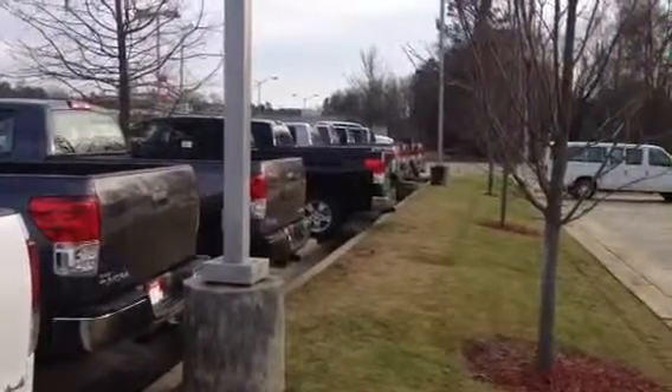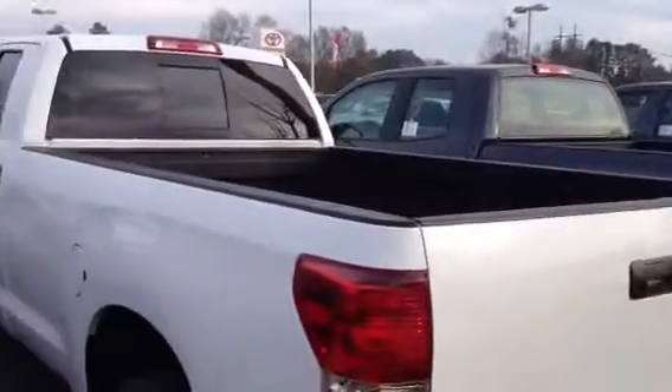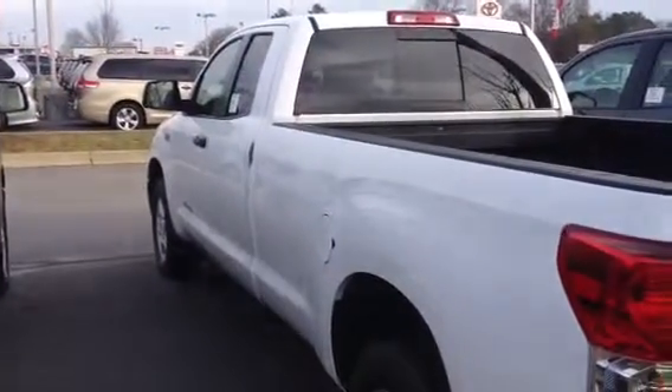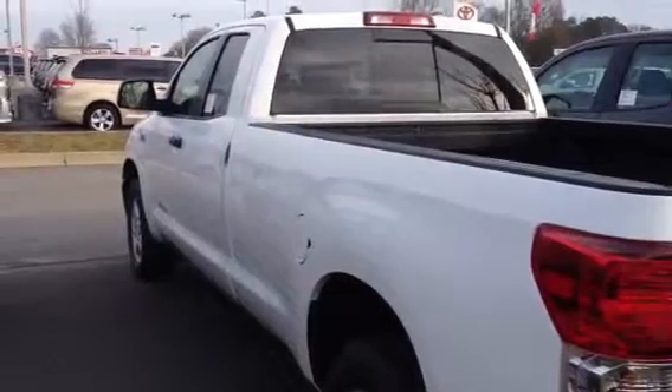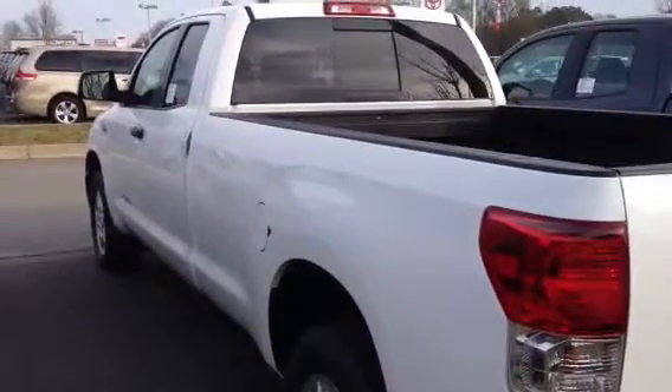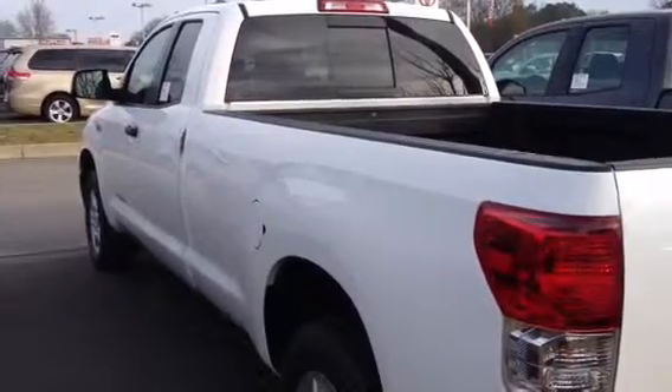Identical twins here, just black and white. My name is Bobby. Number here is 706-882-2963. I'd love to talk to you further about one of these models and help you get the best deal possible. Give me a call and look forward to meeting you. Thank you.